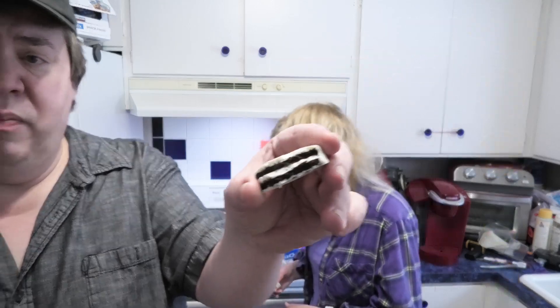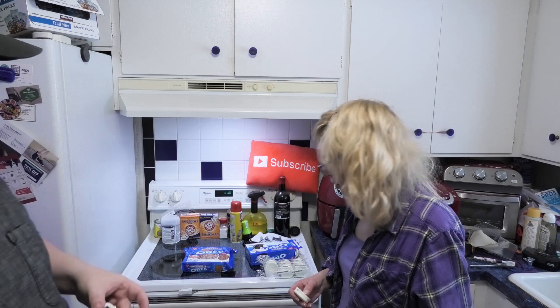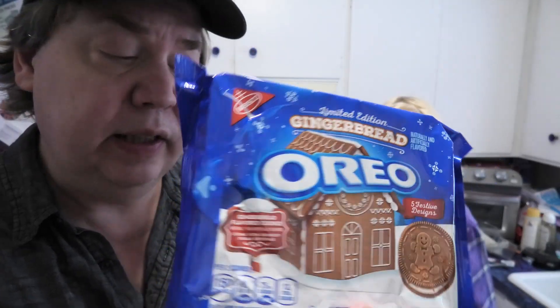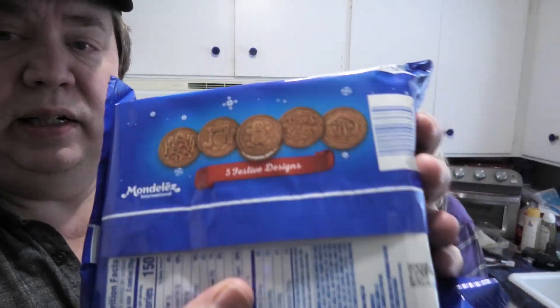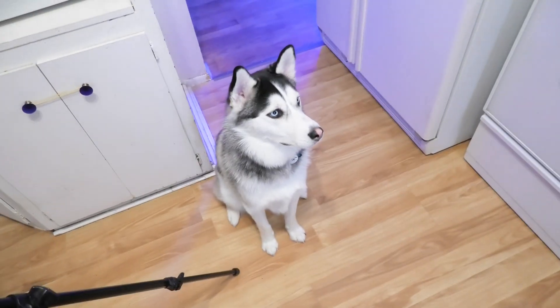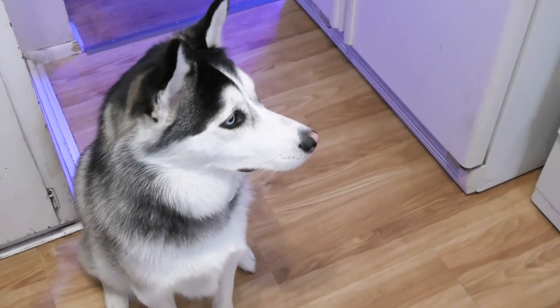Let's get a close-up of what we're dealing with here. Leanne clearly likes these a little better. There are five festive designs shown on the back. If you see these, definitely grab them - I think you're really gonna like them. Doesn't matter if it's Christmas time or not, both of these are really really good. Two thumbs up!